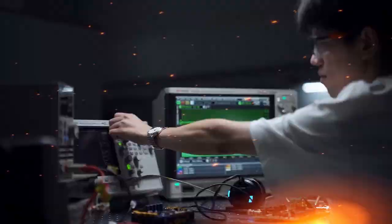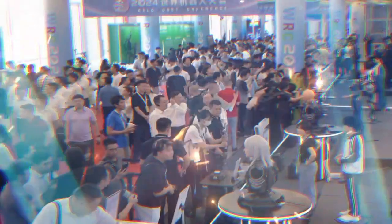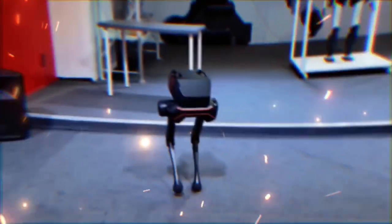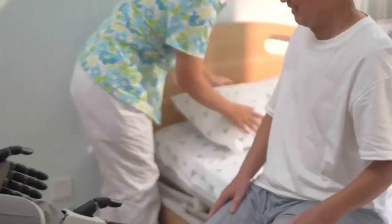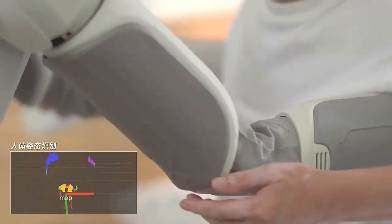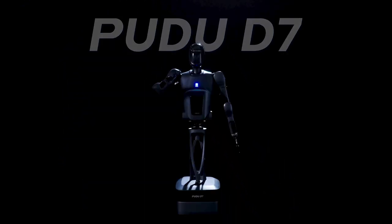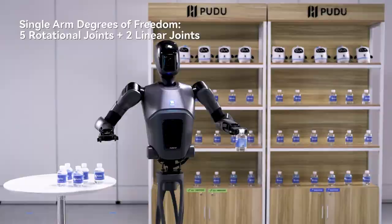But Fourier isn't the only company pushing the envelope on humanoid robots. China is making a massive play in this space. The government has set an ambitious goal to mass-produce humanoid robots by 2025 and dominate the global market by 2027. Tencent, one of China's tech giants, recently launched their own robot, the Xiaowu, which combines walking and wheeled movement to assist humans in environments like homes and healthcare facilities. Other Chinese companies are getting in on the action too — Pudu Robotics launched the Pudu D7, a semi-humanoid robot designed to autonomously ride elevators and deliver items in places like hotels and hospitals.